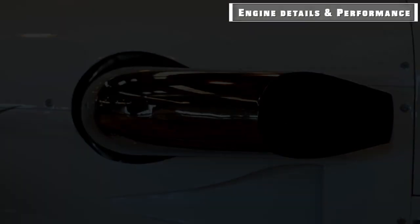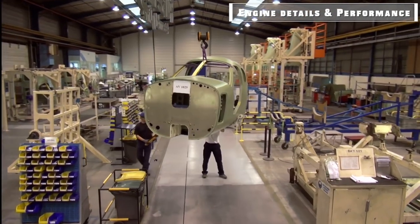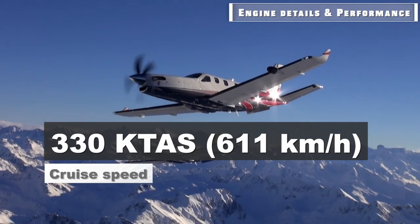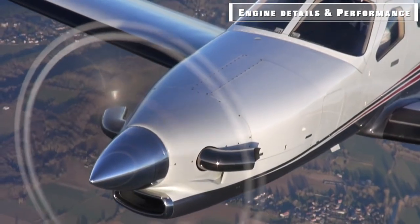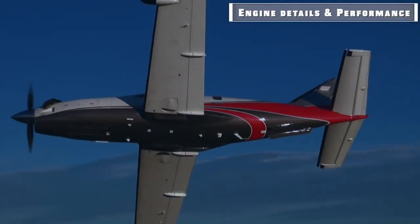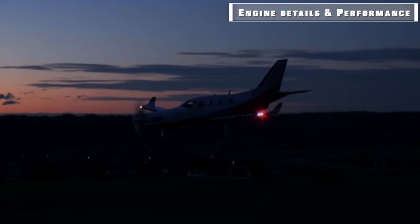The TBM-900 is powered by the reliable PT-6A single turboprop engine manufactured by Pratt & Whitney Canada. The engine has a thermodynamic rating of 1,825 horsepower with a flat-rated output of 850 shp. It was designed to provide efficiency, low cost of operation, and easy maintenance. The jet has a range of 1,730 nm, a climb rate of 31,000 feet, and a cruise speed of 330 KTAS at FL280. The five-blade Hartzell propeller reduces noise and improves takeoff performance. Thrust reversal substantially improves safety margins when flying into shorter fields, particularly on wet surfaces, allowing landing using less than 2,430 feet.